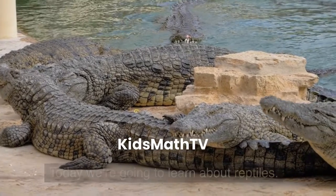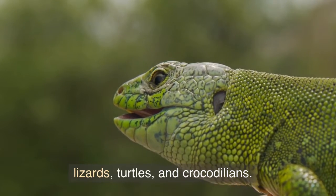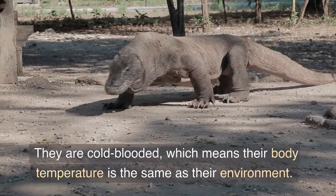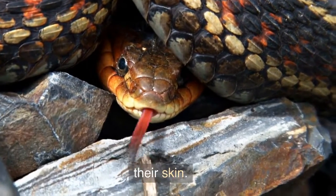Today we're going to learn about reptiles. Reptiles are a group of animals that include snakes, lizards, turtles, and crocodilians. They are cold-blooded, which means their body temperature is the same as their environment. They are also covered in scales, which helps protect their skin.